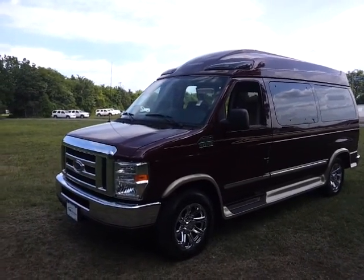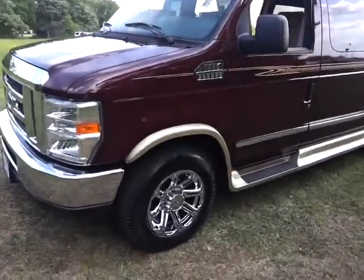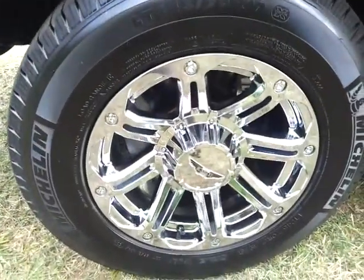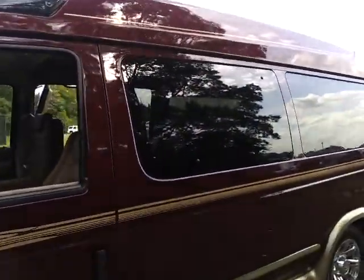It's ruby red in color with the gold accent, full-length running boards on it. It's got the optional 17-inch Eagle alloy chrome wheels on it. It is the high top with the lighting on there. It's got the rear privacy glass.